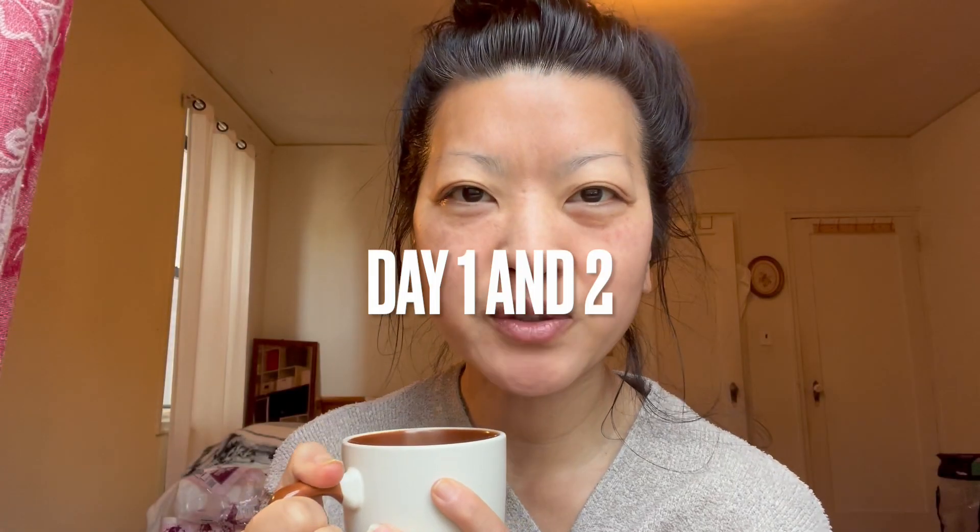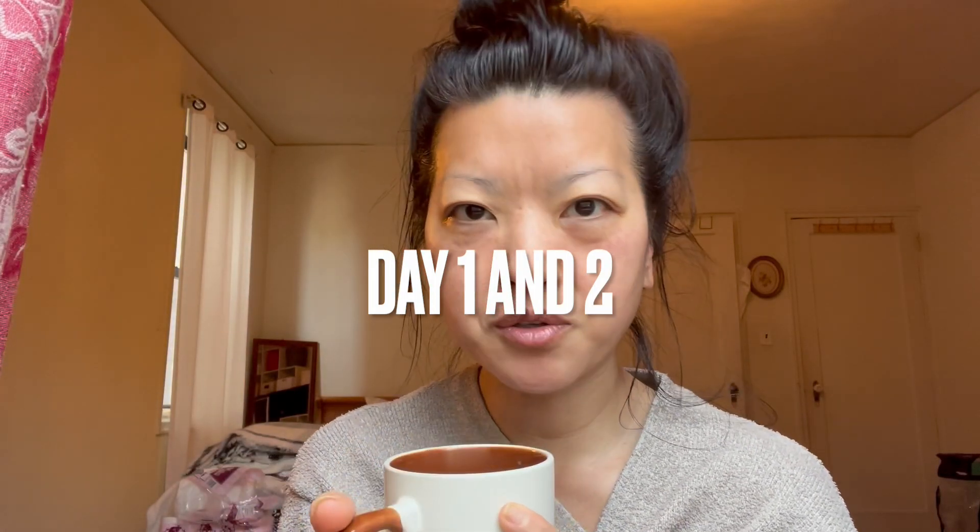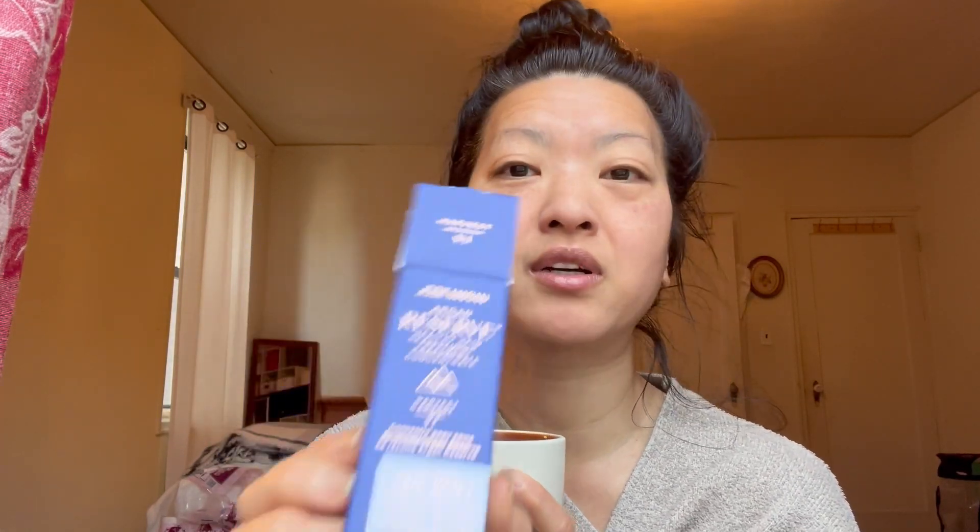Hello, good morning everyone. Today is day two of the Josie Maran Argan Oil Reserve Healthy Skin Treatment Concentrate. I consider yesterday my day one, and this morning will be my day two. Here's the oil — it almost looks like olive oil.